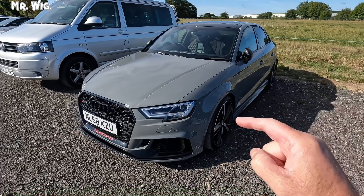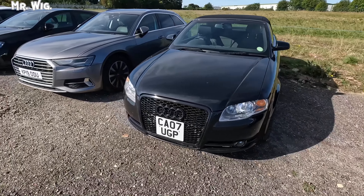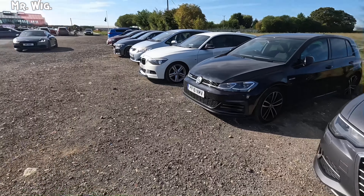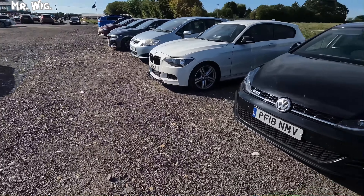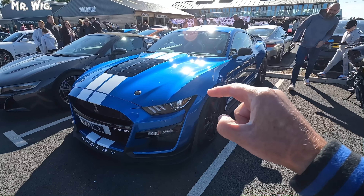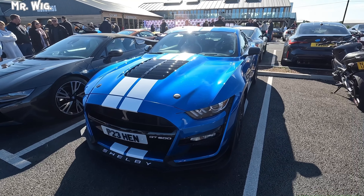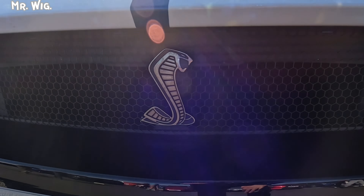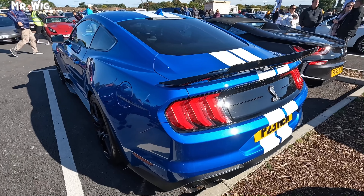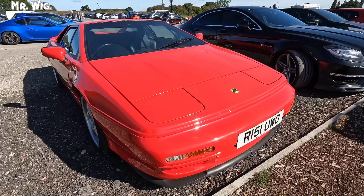We found a Volkswagen R32, a Bentley Continental convertible — awesome cars. A Honda Type-R in blue, a BMW 3 Series, and a Toyota GT86. We've got two TVRs and two Ford Focus STs, both in blue — really nice cars, good value for money, you can have a very fast car for not a lot of money. An Audi RS3 Quattro — really stunning and very fast, I do like it.